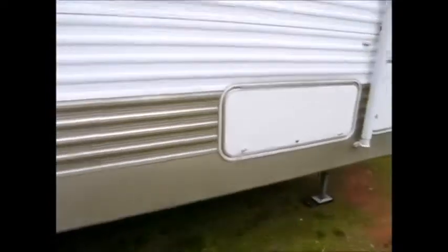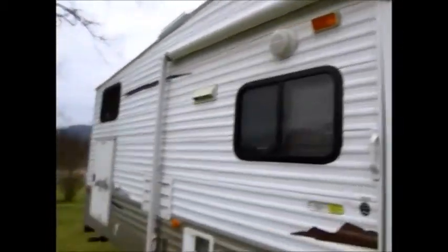I'm going to go ahead and take you inside this 2009 Keystone Springdale. As we go inside, it's a 283 model. You have linoleum, which is always good especially for a camper that's set up for kids. There's a cabinet to the right all the way up to the ceiling. I apologize if it's dark in here — we're about to get rained on and it's getting dark fast. The carpet in here is beautiful. It's got a real nice jackknife sofa and a nice U-shaped dinette.